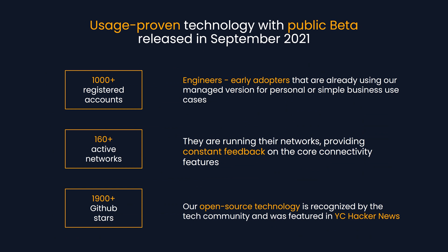Our proven technology, with a public beta released in September 2021, has generated over 1,000 registered accounts. These are engineers already using our managed version for personal or simple business cases, running their networks and providing constant feedback on our core technology. Our open source community is growing with almost 2,000 GitHub stars, and we have also been mentioned in YC Hacker News.